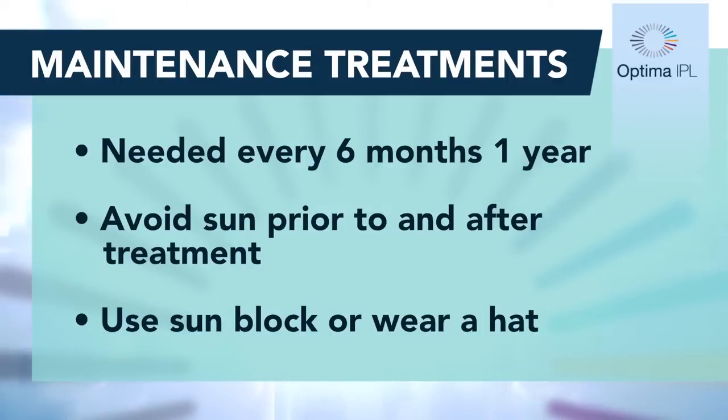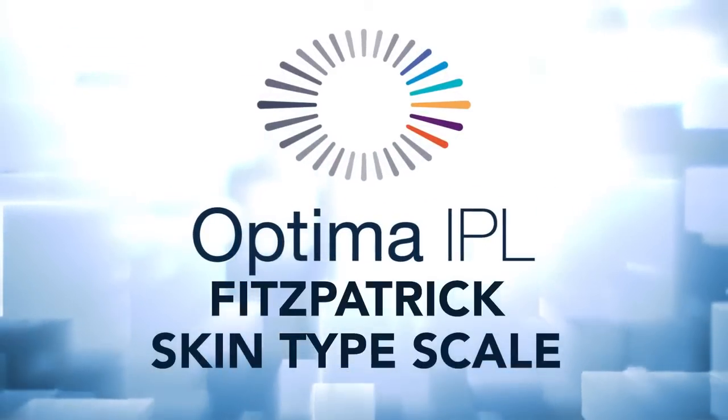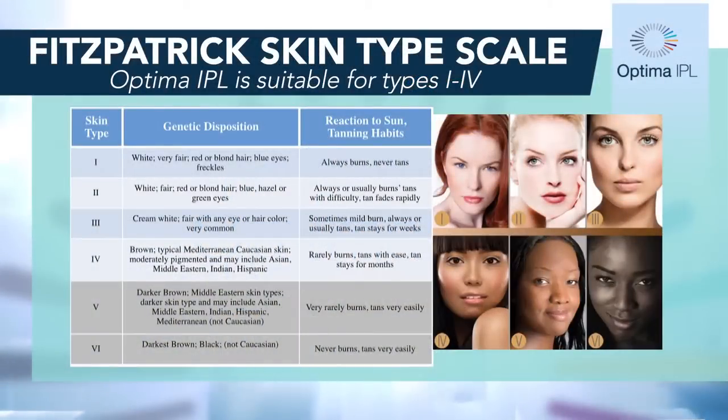Usually patients need maintenance treatments every six months to a year. It is best that the patient avoid the sun prior to treatments and immediately after. After a treatment, they can use a sunblock or protect with a hat. IPL treatments are recommended for patients who have Fitzpatrick 1 to Fitzpatrick 4. We do not treat patients who have Fitzpatrick 5 or 6.